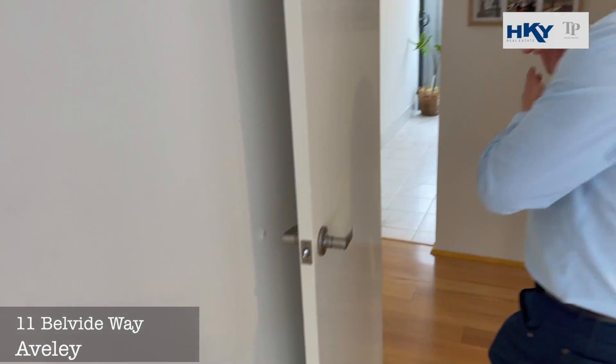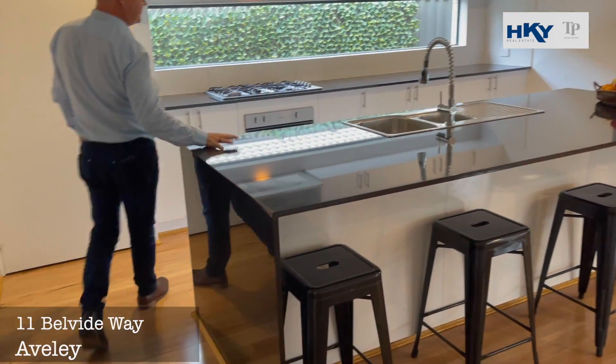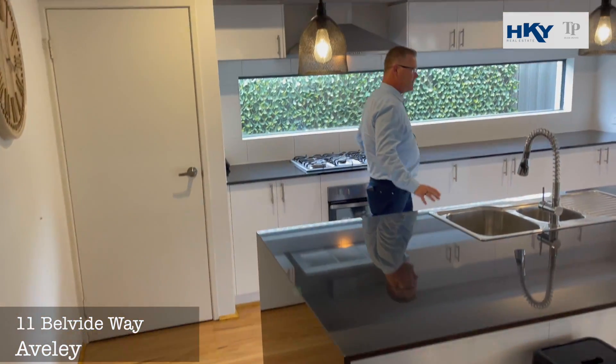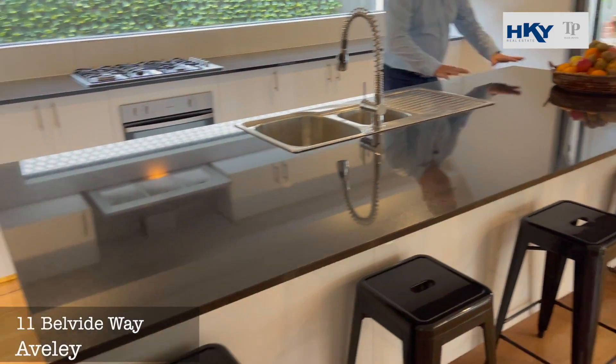Now we're going to head out to my favourite area — I love this kitchen. We've got a nice big stone bench top, stainless appliances, and a pantry. I love this nice big workspace.